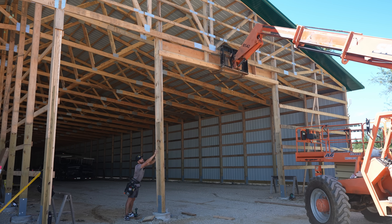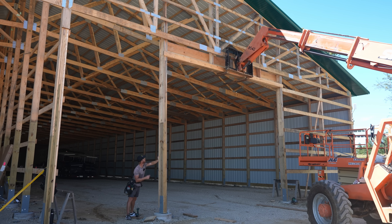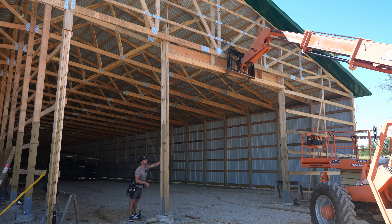Over here it can't fall because it's going to eventually hit the forks, but over here, Greg, it's got to get pushed in — it's catching on that girt up there.